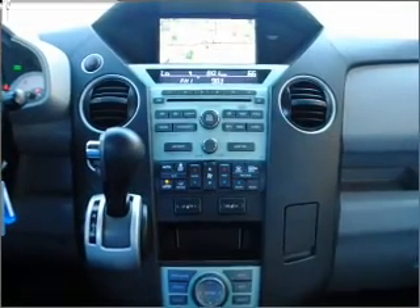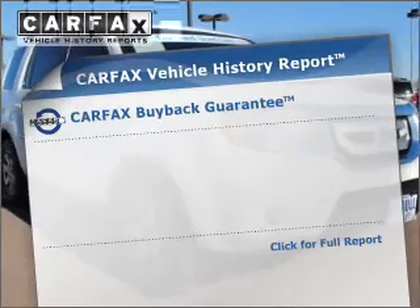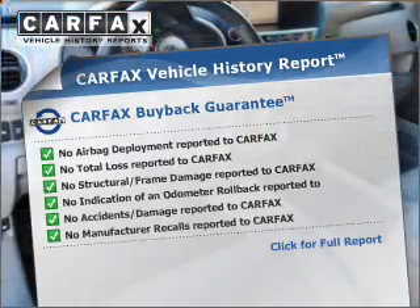You will appreciate the safety feature of anti-lock brakes. Let the sun shine in with a sunroof. An included Carfax vehicle history report allows you to purchase with confidence and the knowledge that your buy was a smart choice.